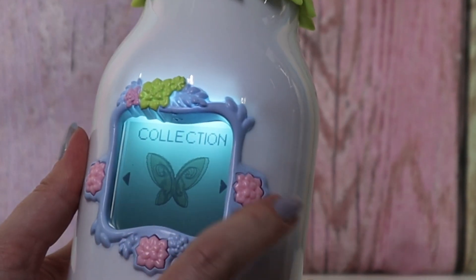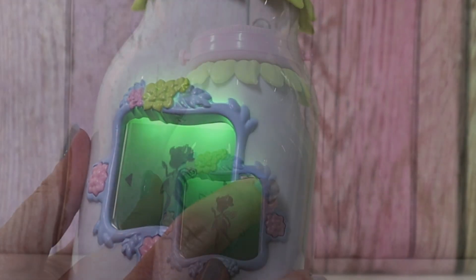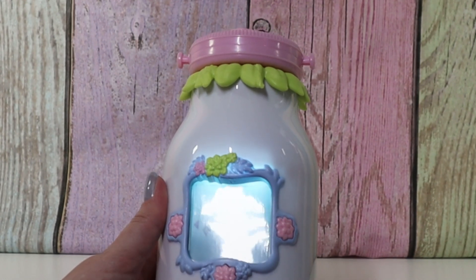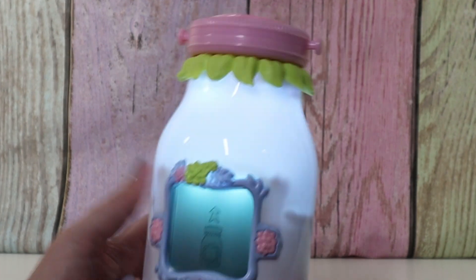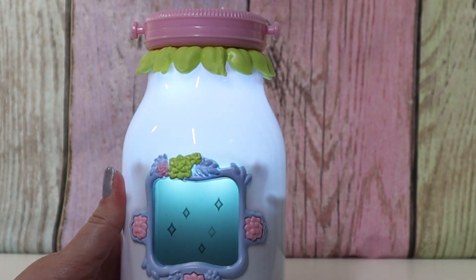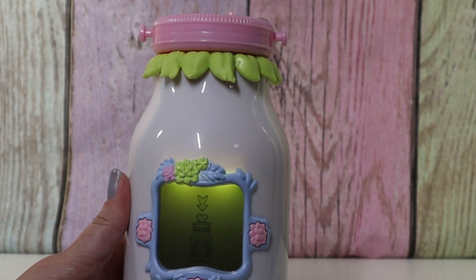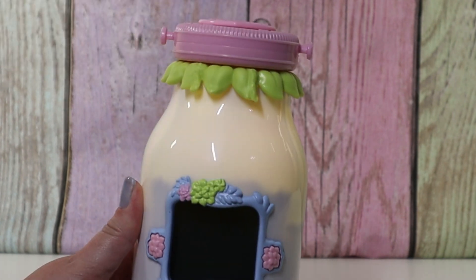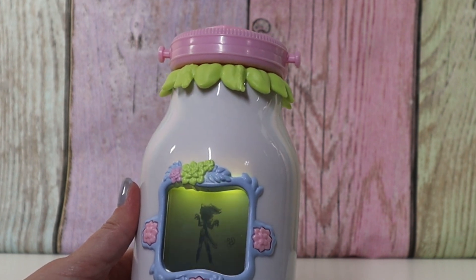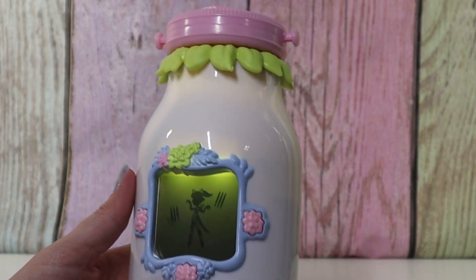So let's go to collections. We have one of one fairies. Let's see if we can get another fairy. This is Fairy Finder mode. Open up our lid, then close our lid. She's cute. She's like a kitty fairy.